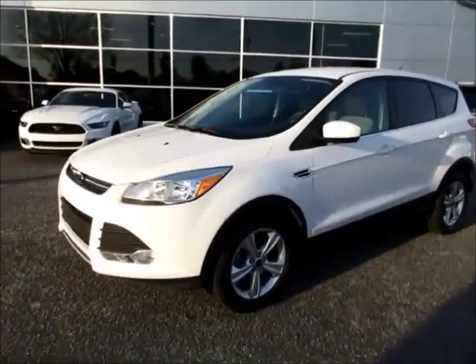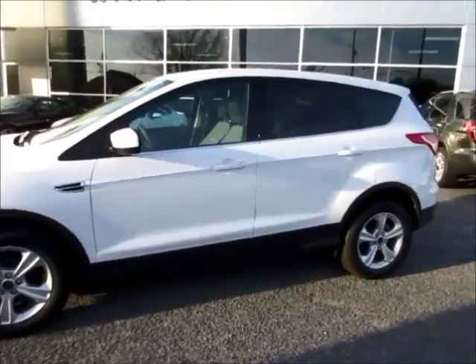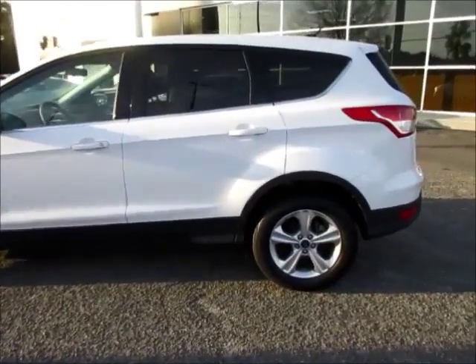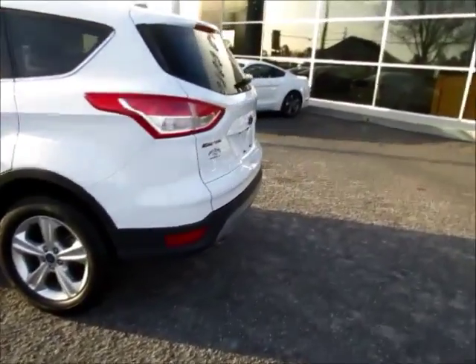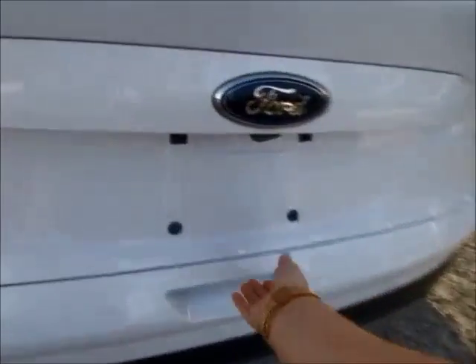Hello and welcome to King's Colonial Ford. Today we're looking at a very nice 2014 Ford Escape SE. This one has 17-inch rims, slightly tinted back windows for your back passengers, a backup camera, and lots of storage capacity in the back.